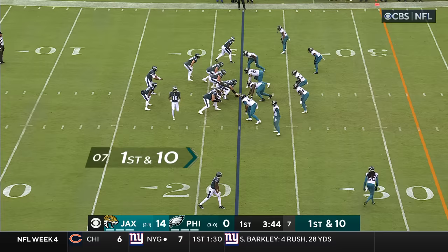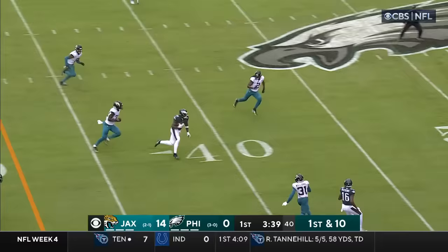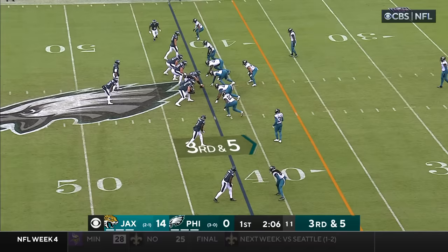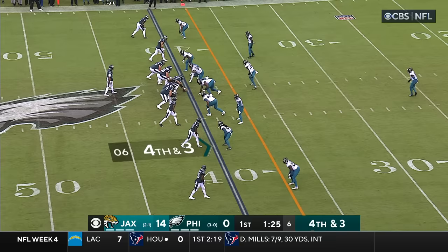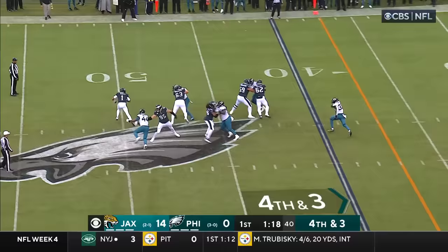A little bit of a high snap fielded by Hurts, throwing on the run, and he completes this — AJ Brown on his first catch. What a lethal combination those two have been. They're going to go for it here — this is Sanders, leans forward close to the 40-yard line. Left tackle, Hurts feels the push from that spot, here they come, Hurts hit just on the release and it's incomplete.